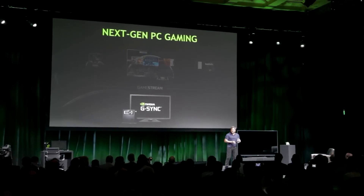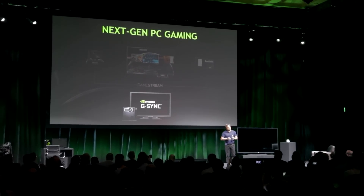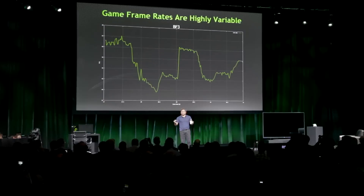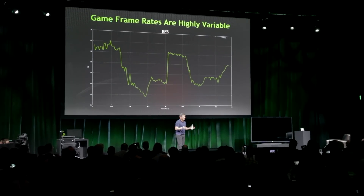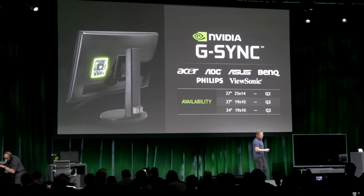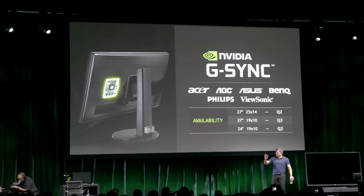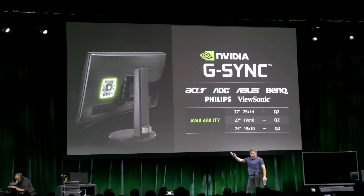Next up is G-Sync. It gets rid of all the tearing and there's no lag, so it has very interesting implications for gaming. What they announced is that in Q2 there will be 27-inch 1440p monitors available, which is really exciting to finally see those high-resolution G-Sync monitors coming to market.